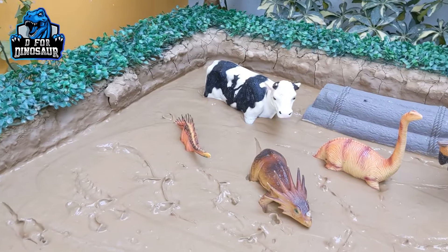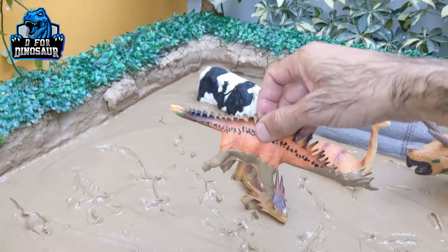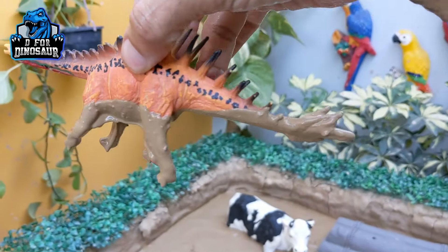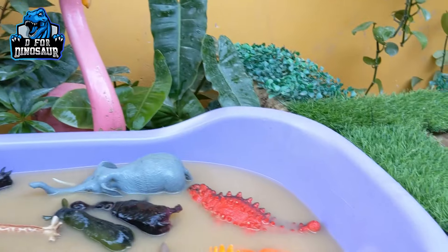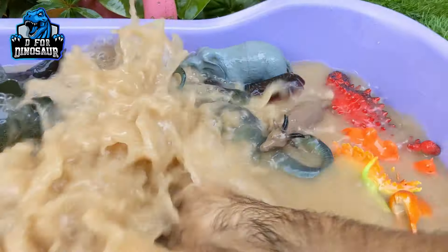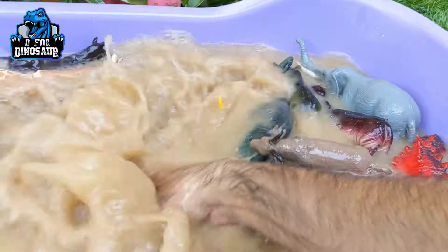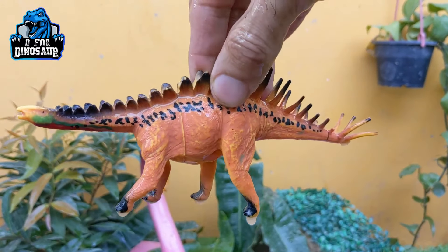And we have here a huayangosaurus — another very, very big spiky herbivore dinosaur. Let's make him clean. Here we go. Huayangosaurus.